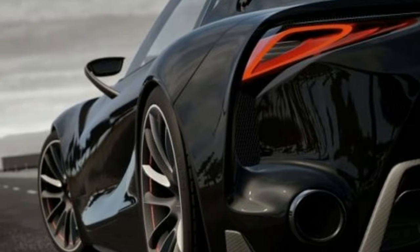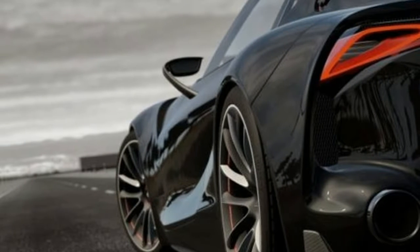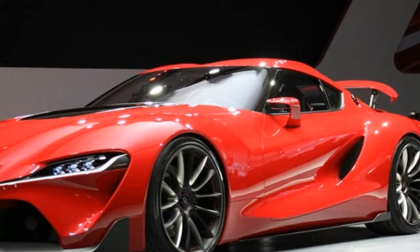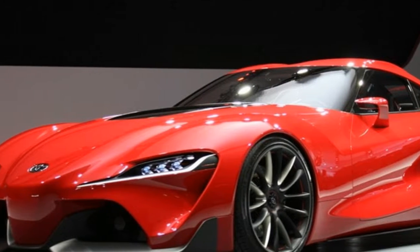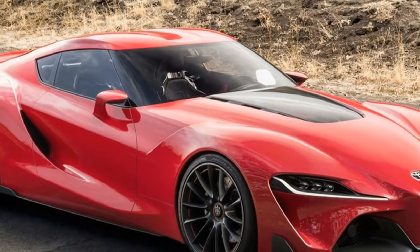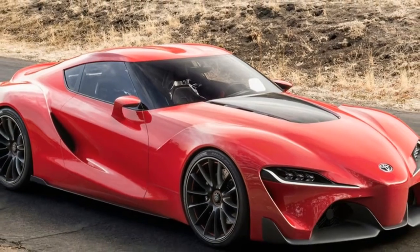Since the time for its reveal is not just yet, they are hiding the rest of the car. Anyway, these photos show that the vehicle is going to look a lot like the FT-1 concept, as was speculated since the first time we saw prototypes of the 2018 Toyota Supra.